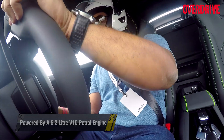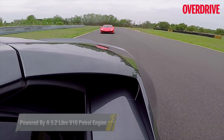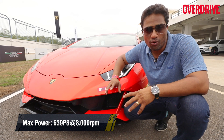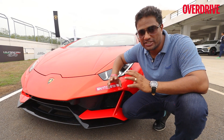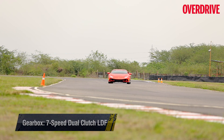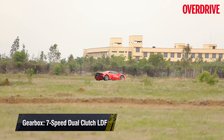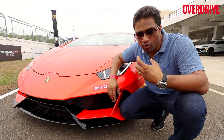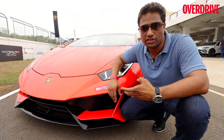Powering the Huracan Evo is a naturally aspirated 5.2-litre V10 engine producing about 631 bhp with 600 Nm of torque, delivered to all four wheels. There is a host of dynamic elements — vehicle dynamics were the central focus of development — making the car feel much more nimble and agile. It's also a far easier and simpler car to drive than most Lamborghinis I've driven in the past. It still feels just as exciting, just sharper, more focused, and more well-defined, making it far more accessible to anyone wanting to drive a supercar on a race track or in any condition.